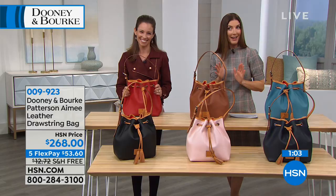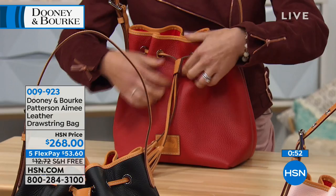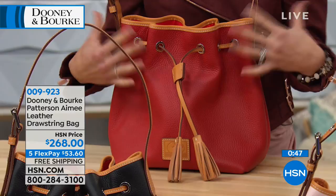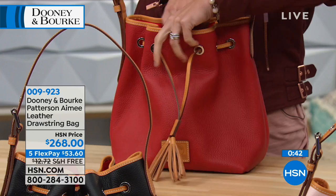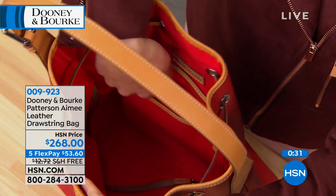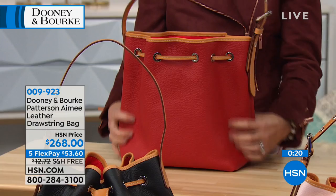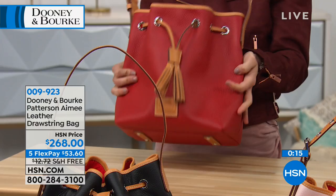Quick tour of the Patterson collection — super durable, easy to care for, clean with soap and water. A drawstring bucket bag: the drawstrings with tassel detail just glide open and the bag opens incredibly wide. A great everyday work bag — easily fits a tablet, full-size wallet, umbrella, change of shoes. Classic organization: a slip and zip pocket on the back wall, two slip pockets on the front wall, and a keeper for the keys. The bag stands up on its four feet with a nice wide base and never puddles down. Great structure.